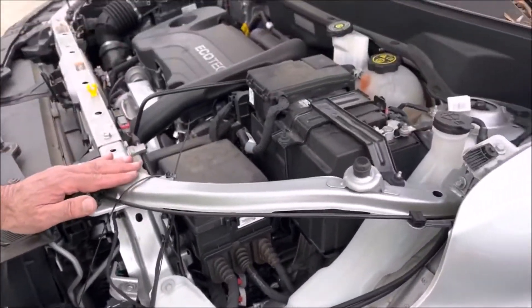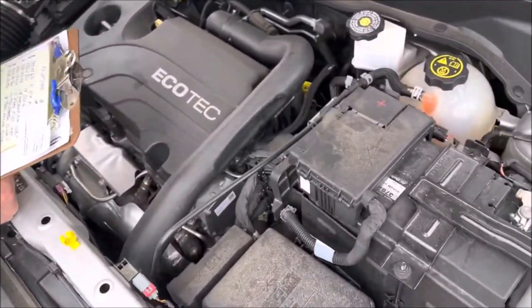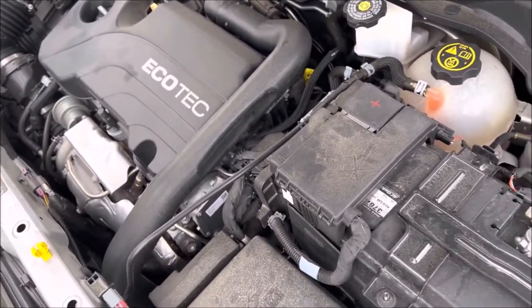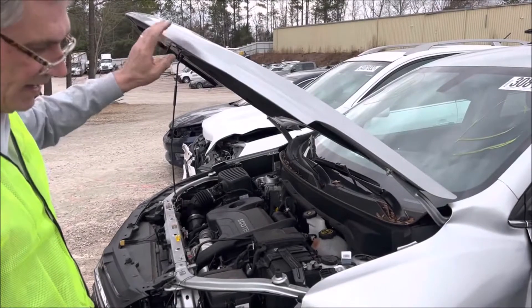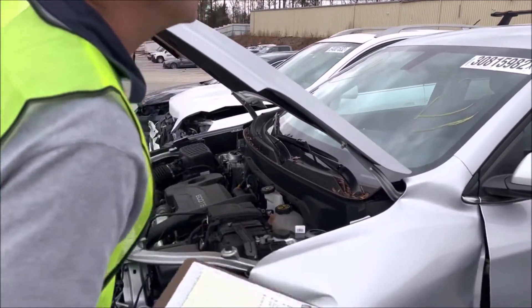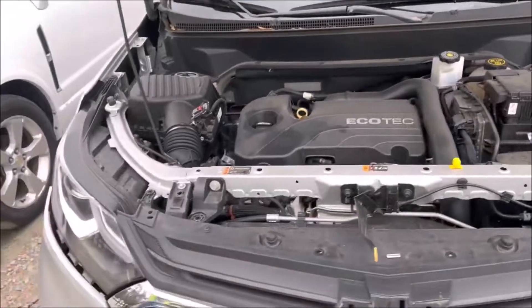Everything under the hood — all of the radiator support and everything — is good. Looking down inside, the frame rails look fine and no airbag deployed, so it didn't get much of a hit. You've got a little bit of repair needed on this hood, but you might be able to just roll that out like a paintless dent guy would do. Everything else is good on it — runs and drives, good tires, good glass, and the damage light is in the back.